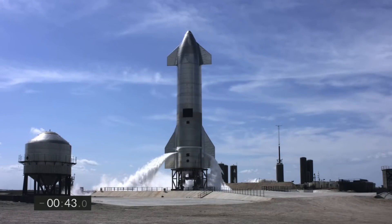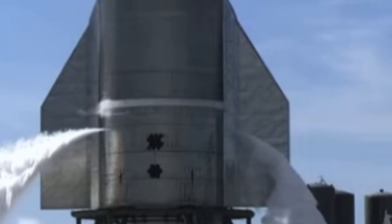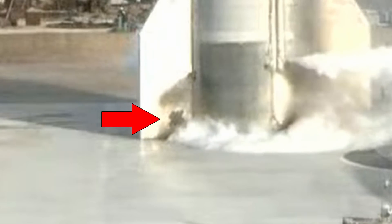One visual difference to the previously launched SN8 and SN9 were the additional heat shield tiles mounted to the hull. There were even ones put on the aerodynamic control surfaces, even though they were on another side than the ones on the main hull.